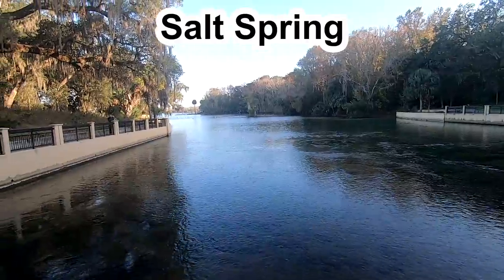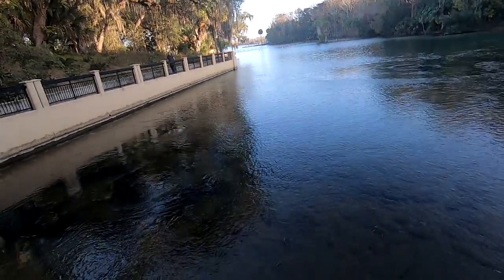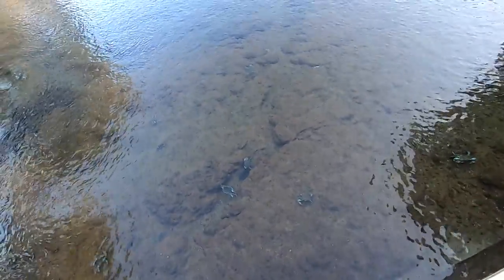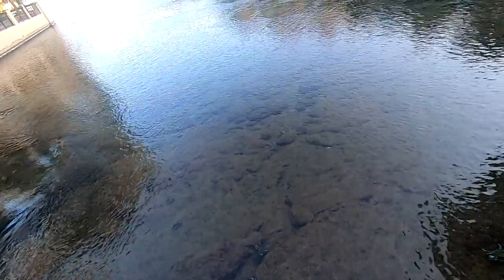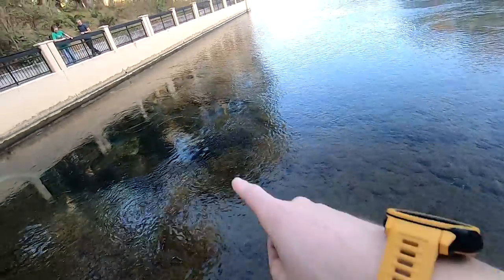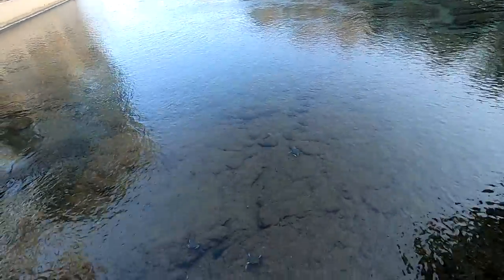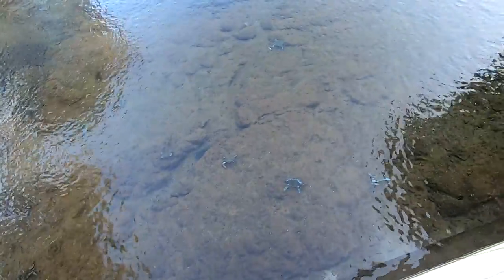Looking into the spring — most people swim right here, but there are all these blue crabs down here. Just look at all of them, wow! You can also see where the springs are bubbling up out of the ground. I just love the water clarity too.